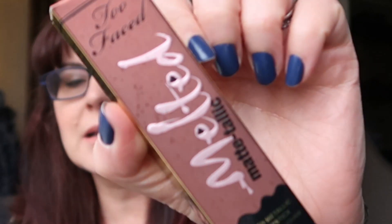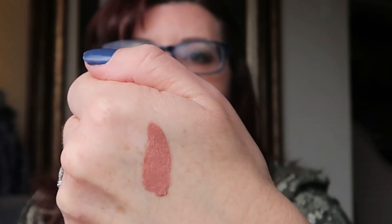Next I got the Too Faced Melted Matte Talic — a long-wearing ultra-matte lipstick with the staying power of a stain and the intense color of a liquid lipstick. I've had these before but not this color. This one is in the shade 'Faking It.' Swatching it on the back of my hand — it's a pretty mauve-y, nudey color that I would absolutely wear. I don't mind a metallic lip at all. Retails for $21.